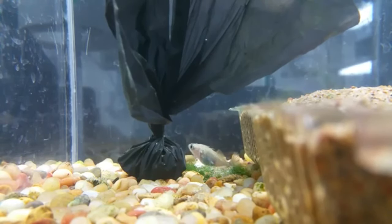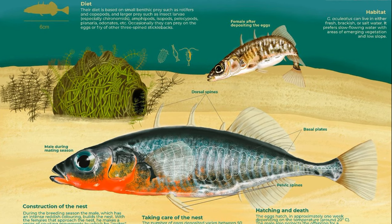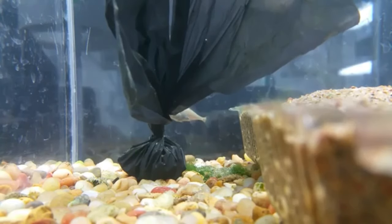When the nest is full, the male guards and aerates the eggs until they hatch. He continues to guard the newly hatched young, called fry, until they are ready to be on their own. The male will even grab wandering fry and bring them back to the safety of the nest.